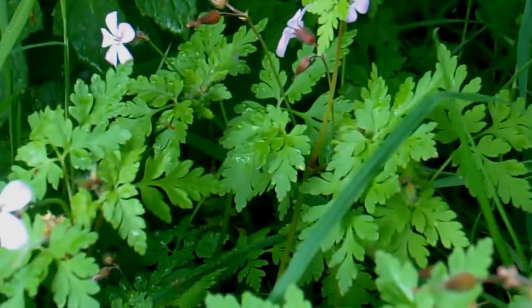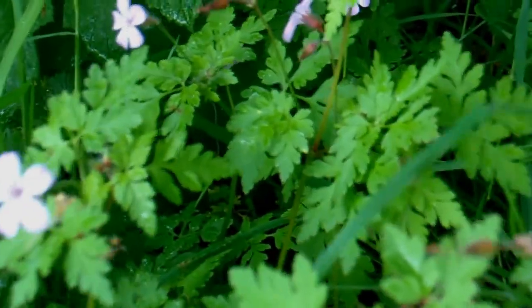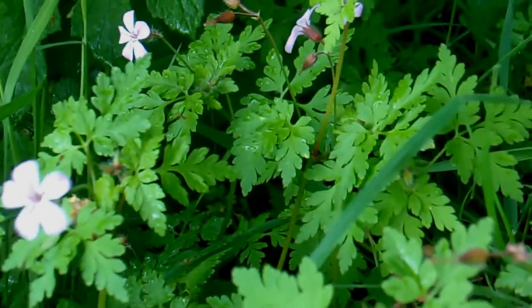This delicate little hedgerow flower is called Herb Robert. You wouldn't really even notice it unless you were told about it — an insignificant little weed.